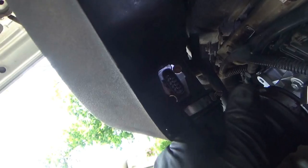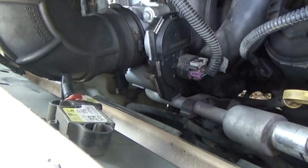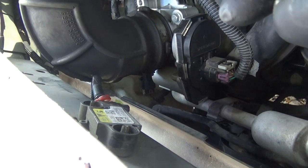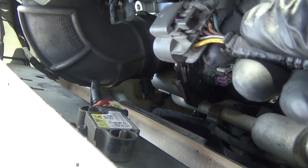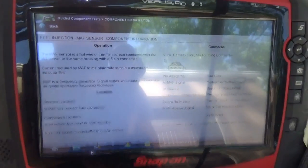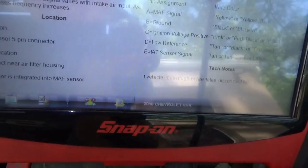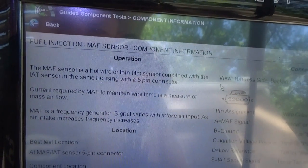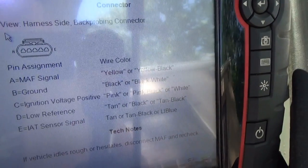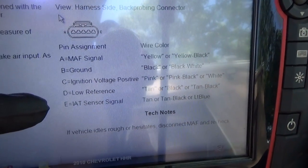This mass air flow sensor — looks like there's just two screws. And the plug itself is a five-wire, probably with a built-in intake air temp. Let's see what the wires are and back probe it. Quickest way to look up info and pinouts is the Varus component test. So 2010 Chevy HHR — we have our MAF operation and location info. Five-pin connector: MAF signal, ground, ignition positive voltage, low reference, and IAT sensor signal.